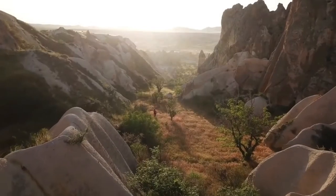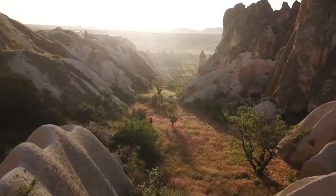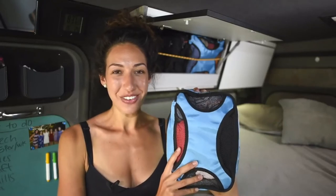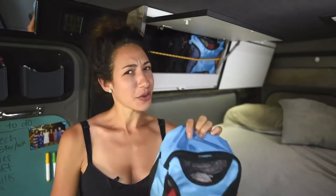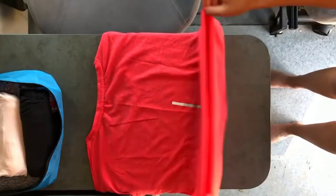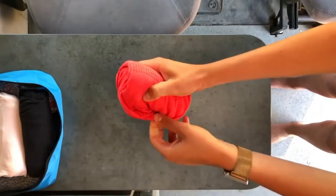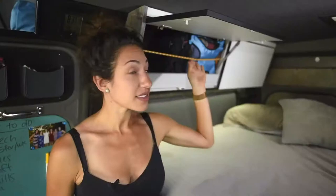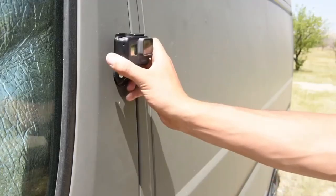Four: packing cubes. These packing cubes will save your life, and if you don't army roll your clothes already, you should probably start. These cubes can help keep all of your clothes organized — you can break them out into socks, dresses, or shirts.